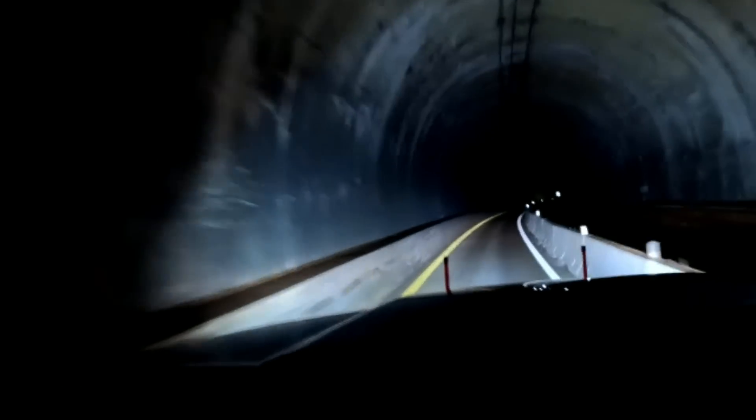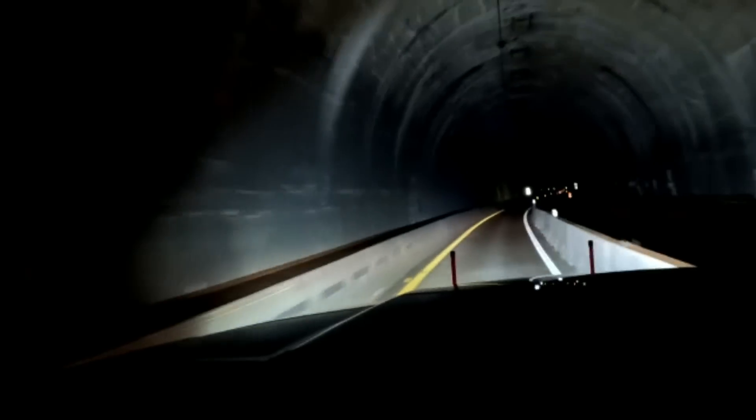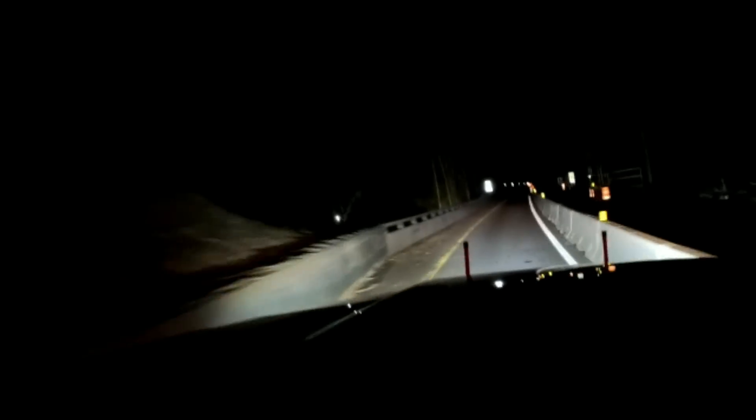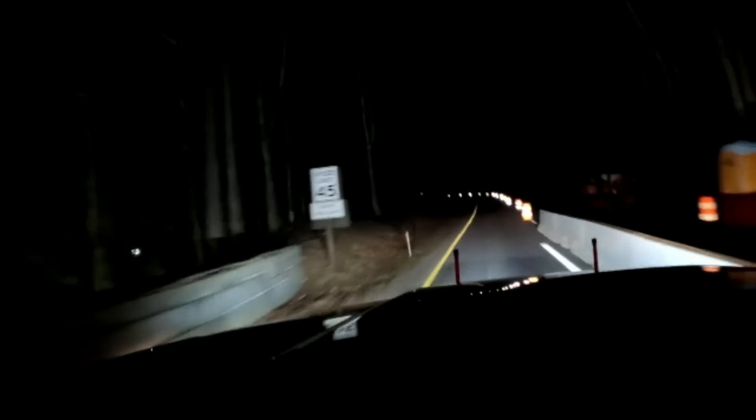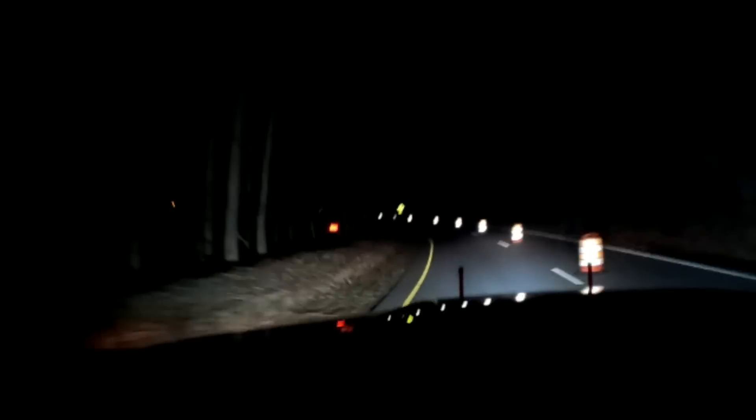It looks like they've started stripping some of the lights out, which wasn't ideal, but I'm looking forward to the new tunnel. Hopefully they get that complete before traffic gets too crazy. I thought I'd share that with you guys — stick around and stay tuned.